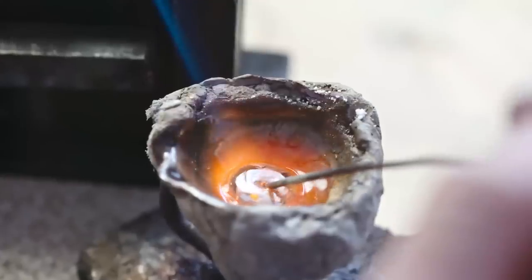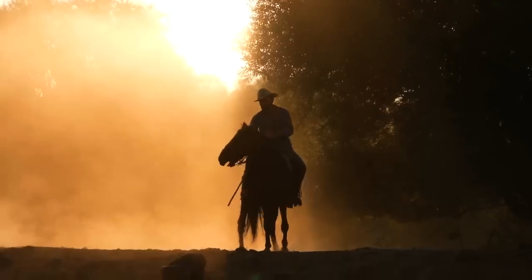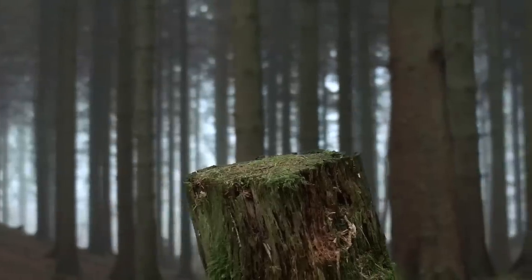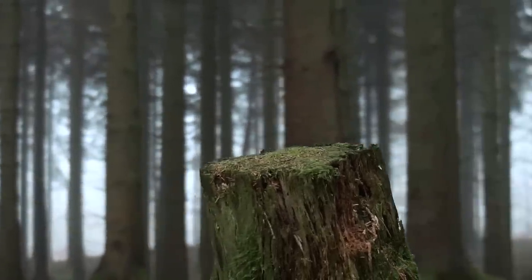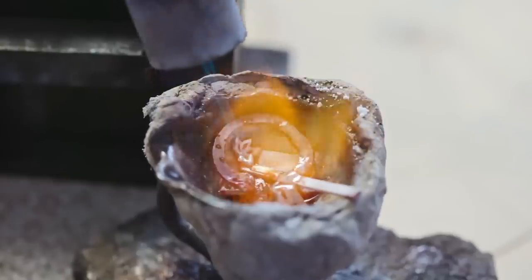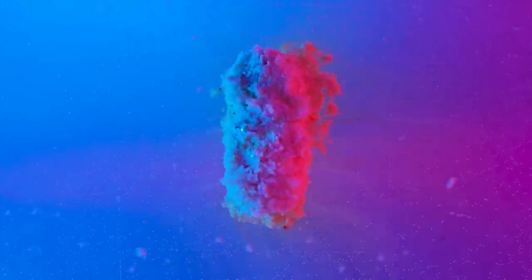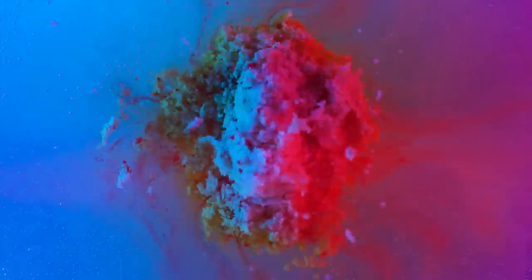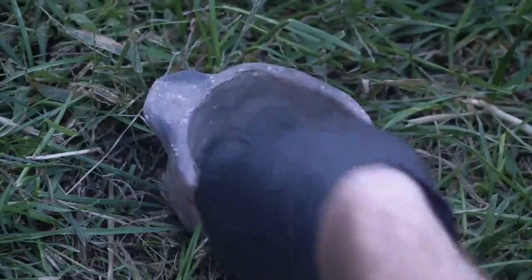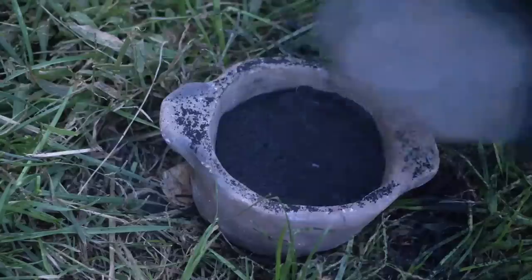Lead is pretty easy to smelt because of its lower melting point, allowing it to be done just on a hot fire. Supposedly, when in need of lead shots or bullets, cowboys would just place a chunk of galena into a burning stump and the lead would form at the base of it. The actual reaction when lead is smelted is two steps: first, the lead sulfide is heated and the sulfur is released as a gas while the lead oxidizes into lead oxide; then burning it with charcoal causes it to reduce into just lead metal. So to smelt it, I combined the lead with a few layers of charcoal to help reduce it as it melts.